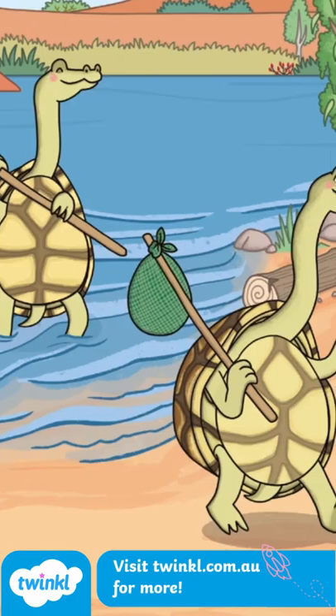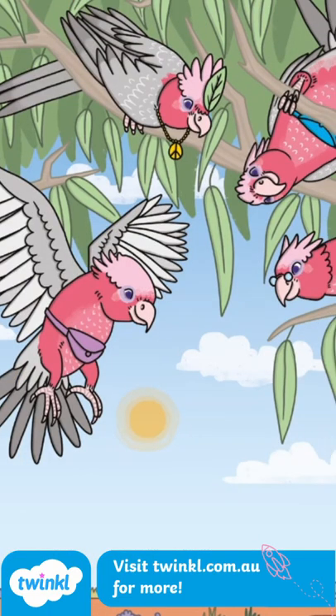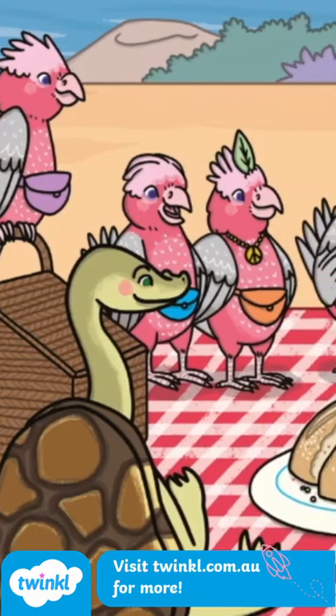First an echidna, then some long-necked turtles, and then some galahs. Every time, he needs to divide his damper to help make sure there is enough for everyone.